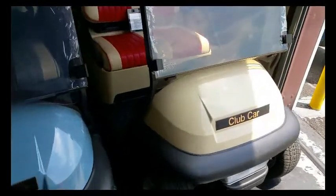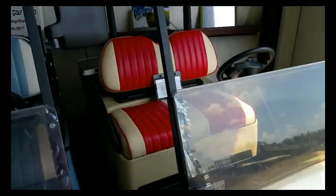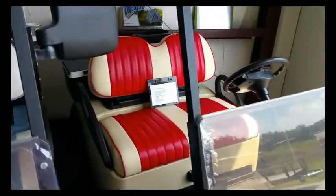Here's a two seater with the beige body, a little bit different interior with the red and beige pleated seats.